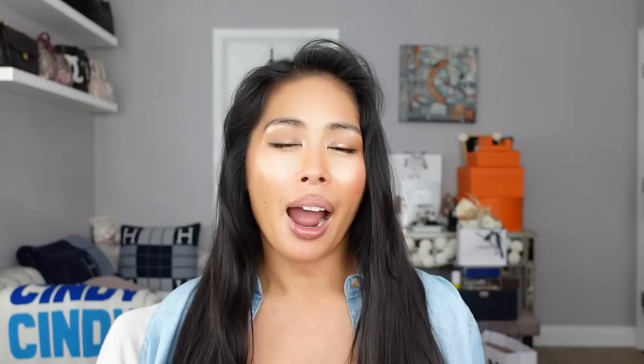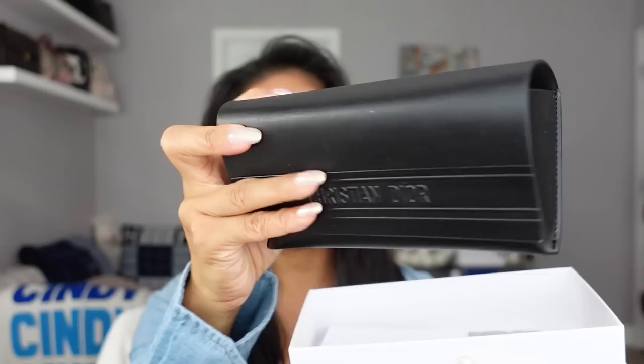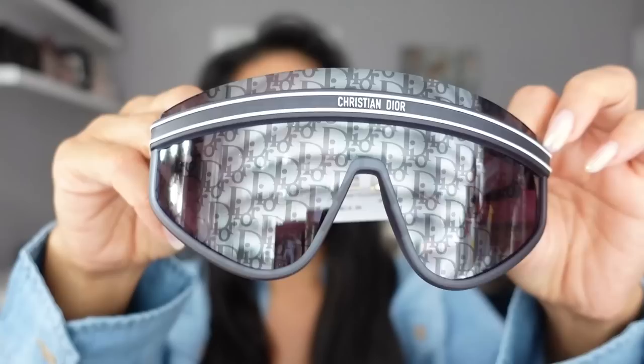Next up is the number one item I thought would sell out — it was the first order I placed as soon as my icon access opened at midnight. It's a pair of Dior sunnies. It comes in their typical Dior sunglasses box — you get the white box, the large black Dior sunglasses case, a care booklet, and a cleaning cloth. I got these Dior oblique lens sunglasses — I think they're called 'Mask' — they look like ski goggles, in blue.